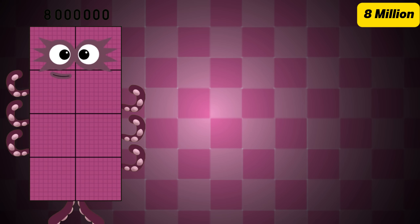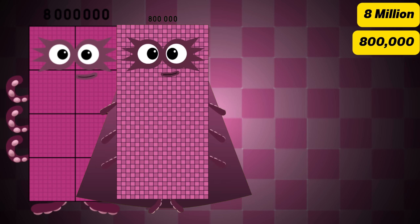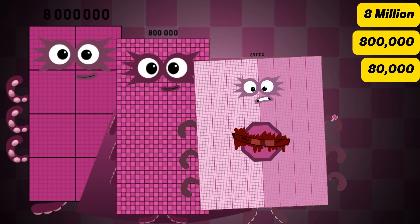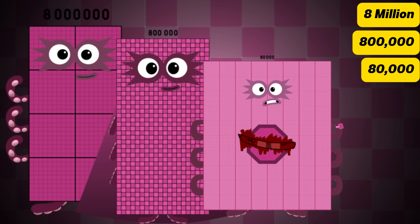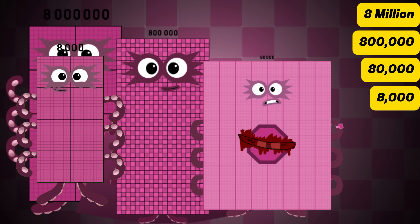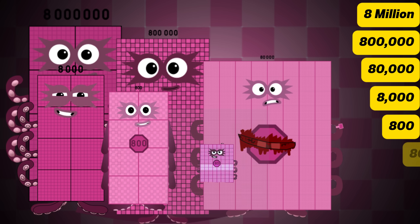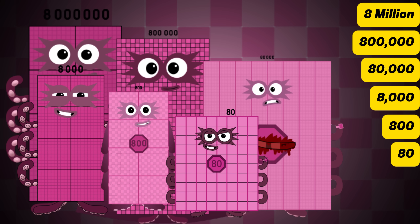Let's check out more! Eight million. 800,000. 80,000. 800. 80. 8.